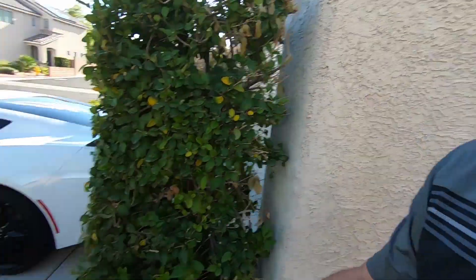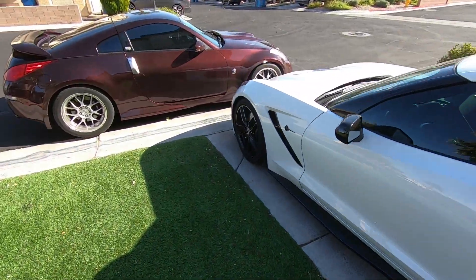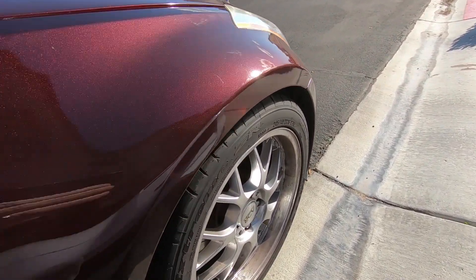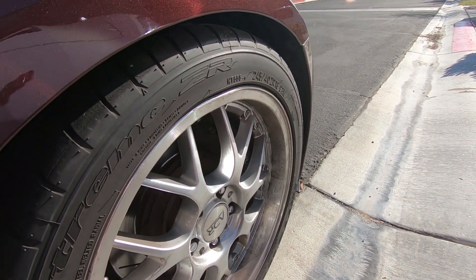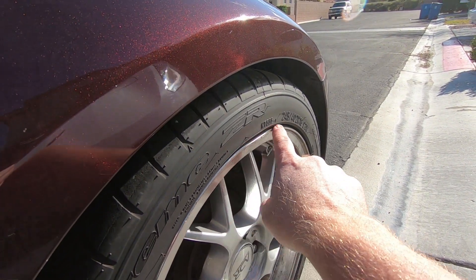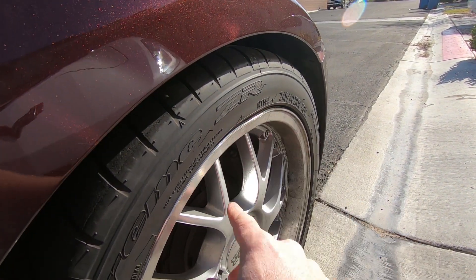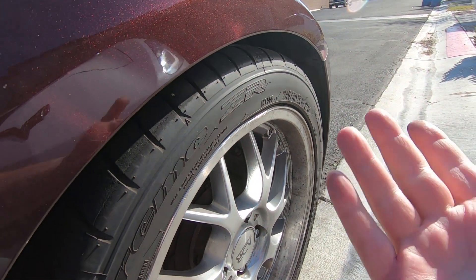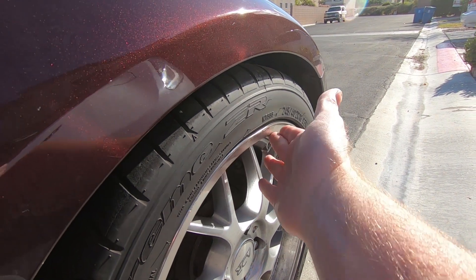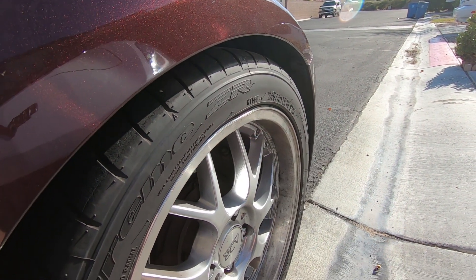Before the weather gets any worse, I want to get the Z over to alloy wheel repair and fix the front wheel. I did this probably 12 years ago and tried to fix it myself with a rubber mallet and a dead blow, but you can see this part still bulged out and it does leak slightly. When the car was up on the rack I'd constantly have to fill the tire.